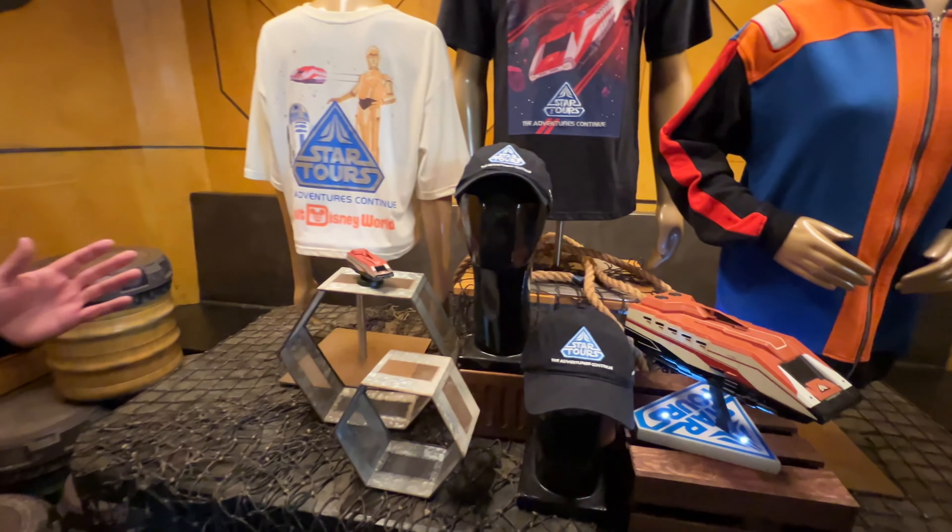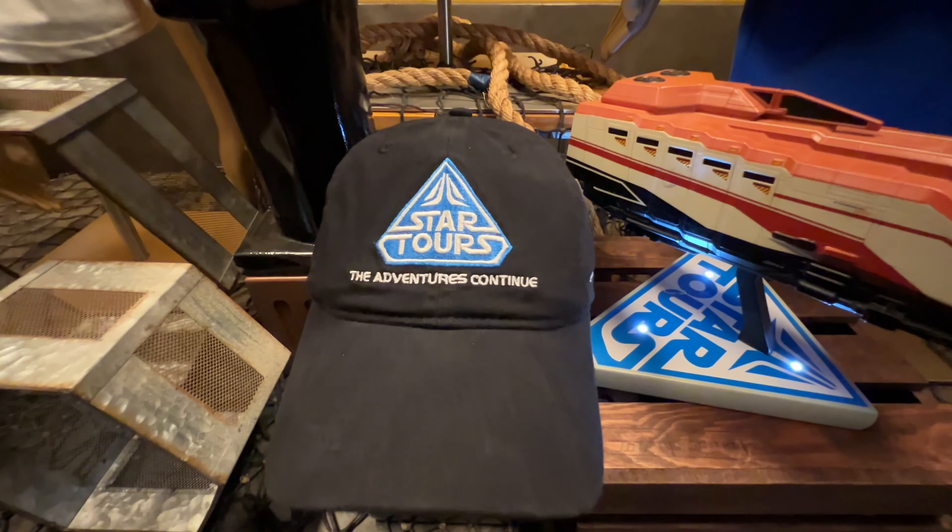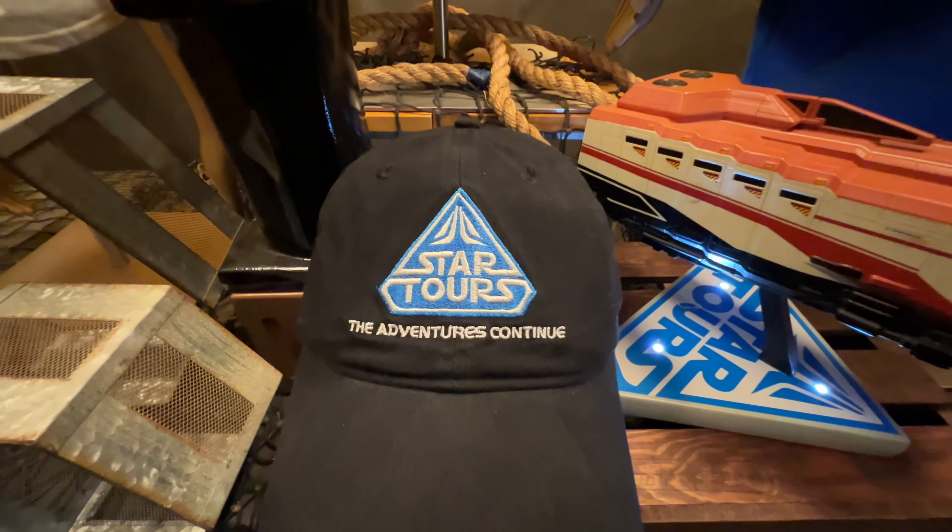To complement any of the Soft Lines pieces, we do have a baseball hat featuring that Star Tours the Adventure Continues logo. All of the Soft Lines should be available in the park today.